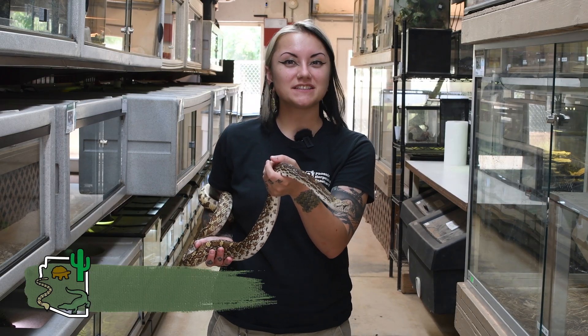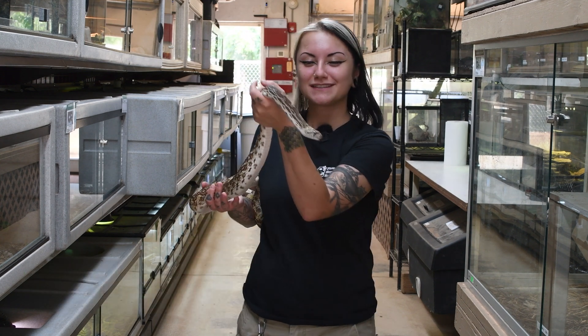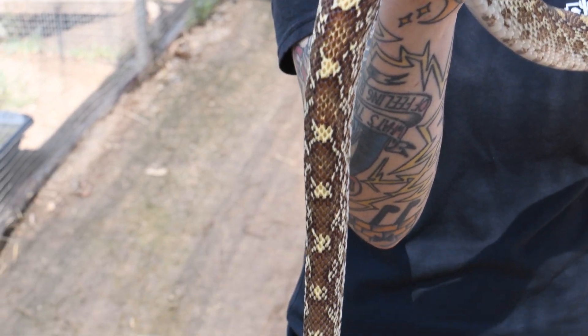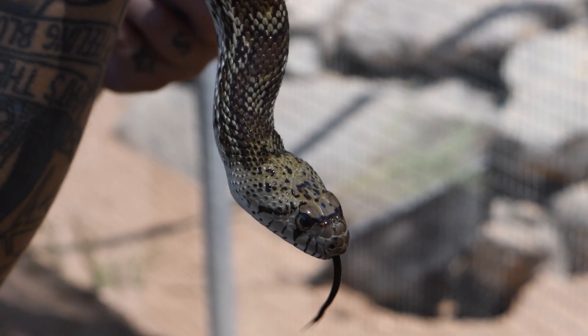Hi, I'm Aries. I'm a conservation educator here at the Phoenix Herpetological Sanctuary, and this is my friend Penae, the gopher snake. We're going to be talking about colubrids, which are identified in the snake families by this extremely narrow head of theirs.